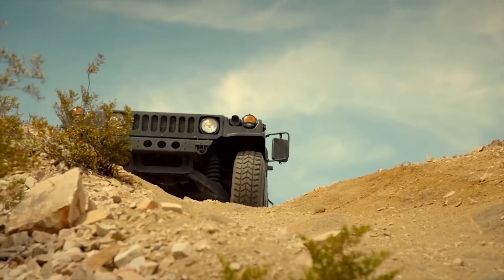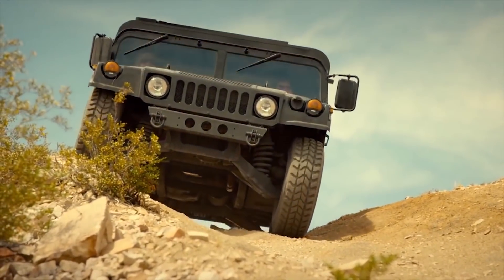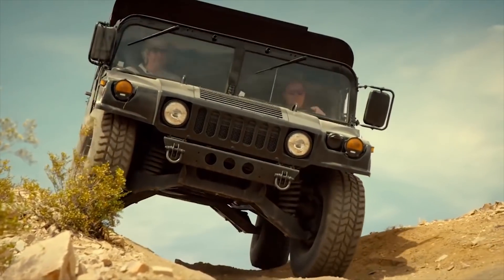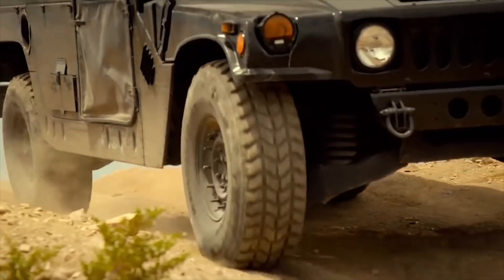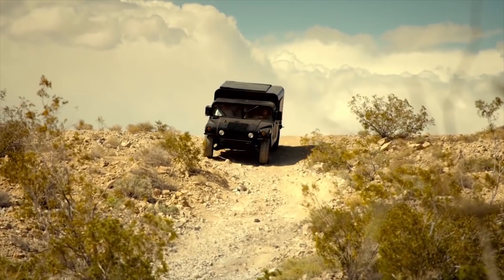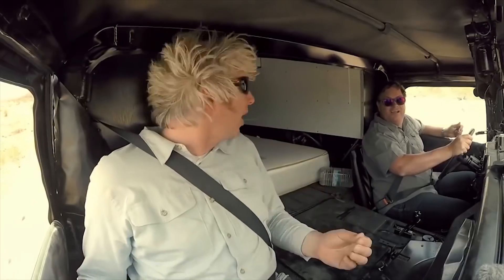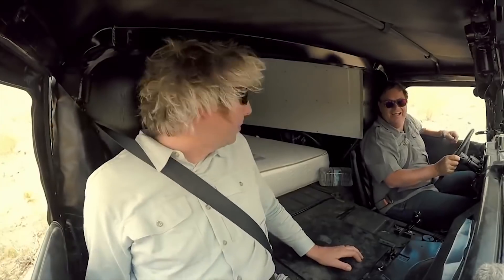The 22-inch track width means it's pretty wide, and because of that width it can go on a slope angle of about 40% — which is a lot, let me tell you. Well, it's actually 22 degrees in fact. What's really interesting is that because of its low centre of gravity, this thing won't actually start to roll over until it gets to 55 degrees. We are not doing that!